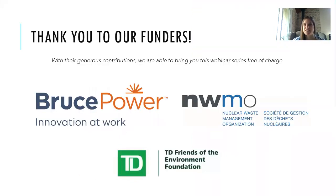Thank you to our funders. This webinar series is coming to you through two programs: the Coast Watcher Citizen Science program, funded by Bruce Power and TD Friends of the Environment Foundation, and also through our Green Ribbon Champion program, which is a restoration program for lakeshore landowners, funded through NWMO.